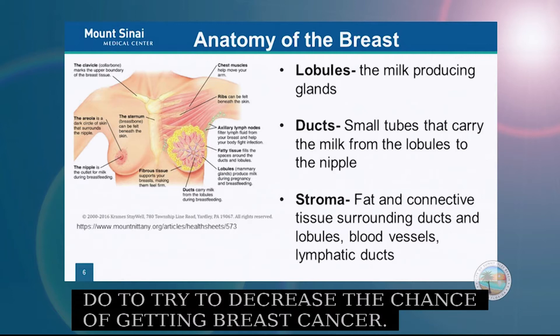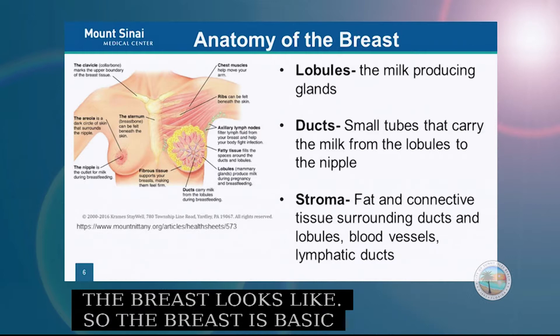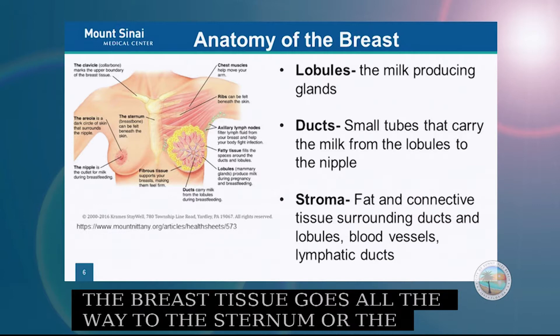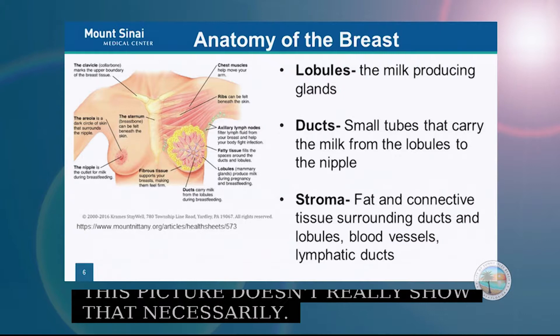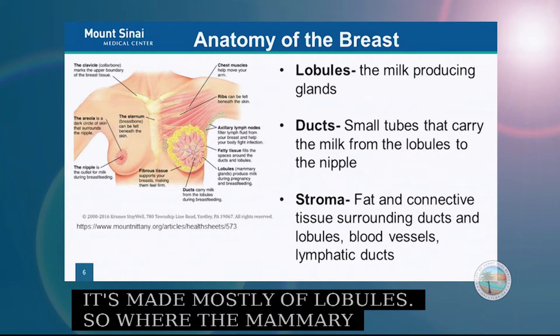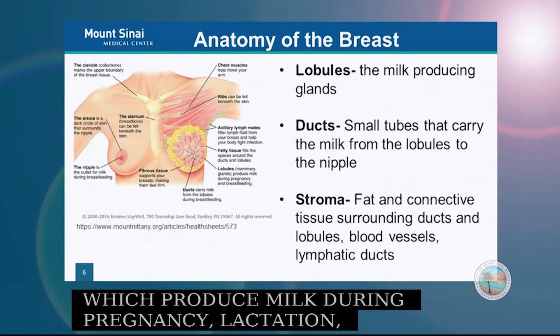This is a schematic of what the breast looks like. The breast is basically sitting on top of the chest wall, which is made of the pectoral muscle. The breast tissue goes all the way to the sternum and up to the clavicle. The breast is made up of lobules — the mammary glands which produce milk during pregnancy and breastfeeding.